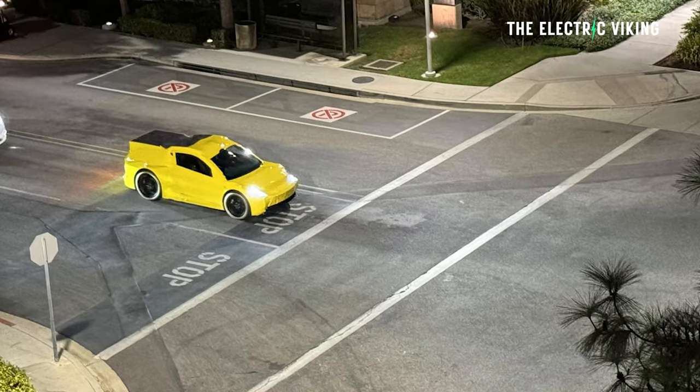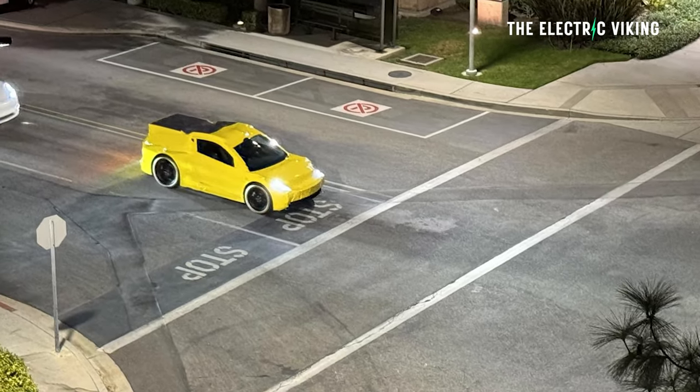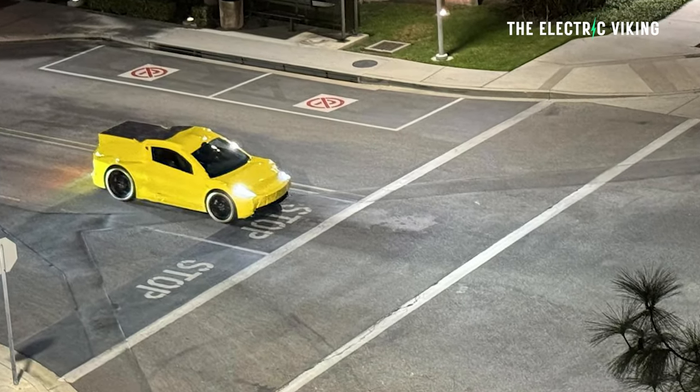The Tesla RoboTaxi has been spotted in America already. This is not what I thought it would look like — in fact, it's ugly with a capital U. It's terrible, but this is actually camouflaged. So this is literally Tesla's RoboTaxi, and we've got some evidence for why it is. It's been camouflaged to look like an ugly vehicle, but actually I think it might look pretty good when Tesla reveal the real thing and remove all the weird bodywork.